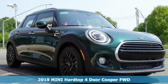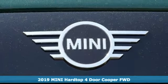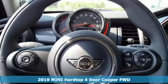Here's a 2019 Mini Hardtop 4 Door. This true original has two more doors, yet still has the heart and soul of what makes a Mini a Mini.